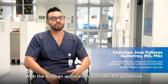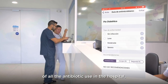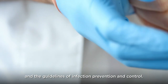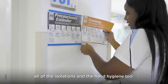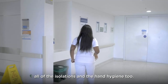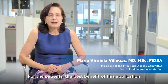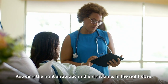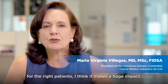With the Acumen application, you have the guidelines for all antibiotic use in the hospital and the guidelines for infection prevention and control — the contact precautions, airborne precautions, all the isolations, and hand hygiene too. For patients, the best benefit is having the right antibiotic at the right time, in the right dose, for the right patient. I think that makes a huge impact.